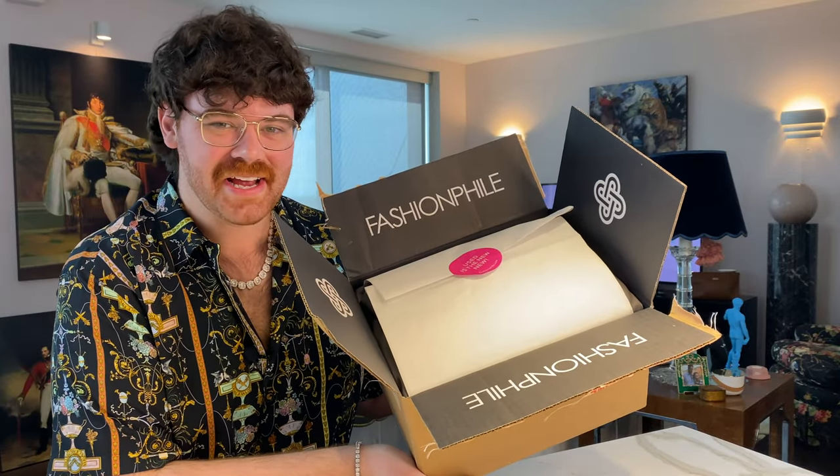So today I have an exciting unboxing from Fashionphile. Interested to see what it is? Stay tuned.